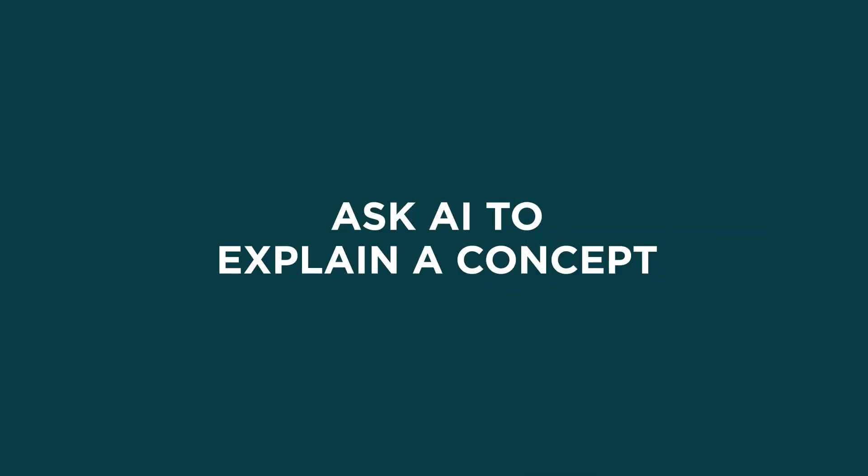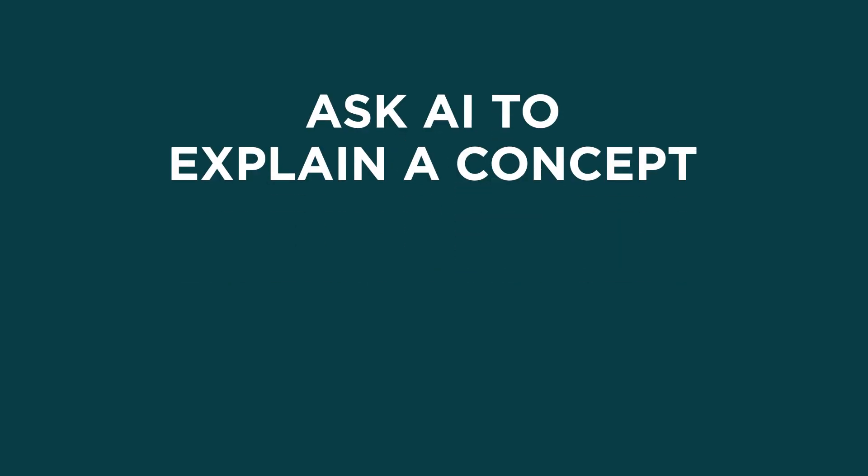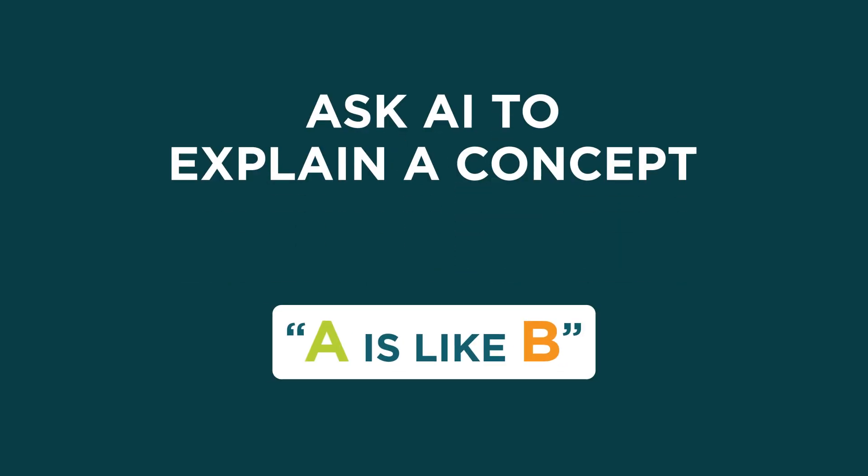Today, we're talking about using AI as a tutor. When you run into a concept that's hard to understand, you can use an AI tool to help. Ask the AI tool for simple explanations with analogies — comparisons to other topics that might help you understand.